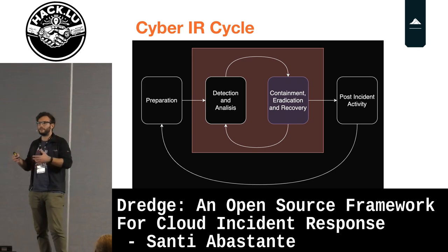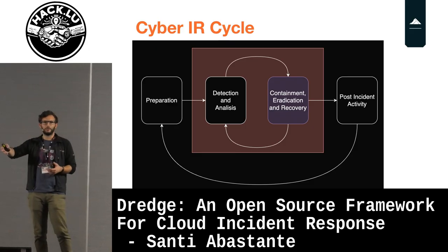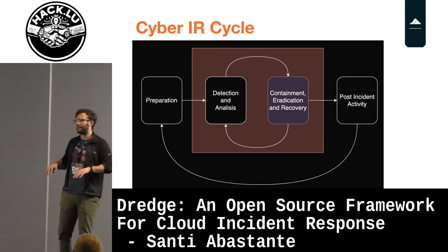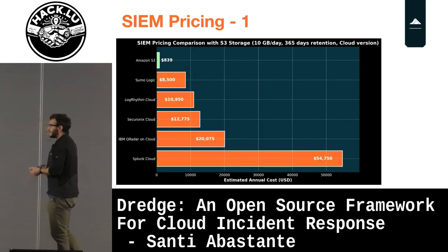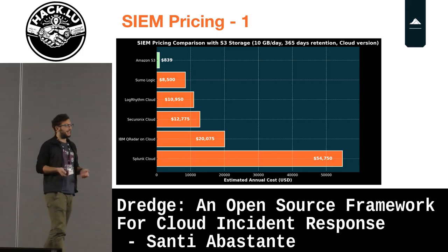There's a difference between implementing a cloud security posture management tool when you are preparing for a future attack, versus when you are in the middle of an attack and you need to start understanding what's going on in your cloud infrastructure. But that's not their fault, mostly because of cost.